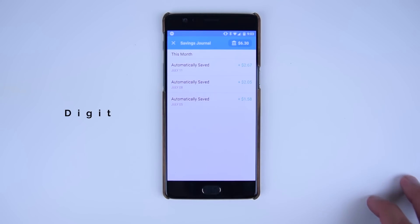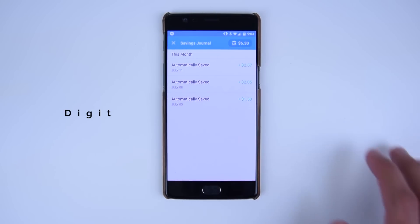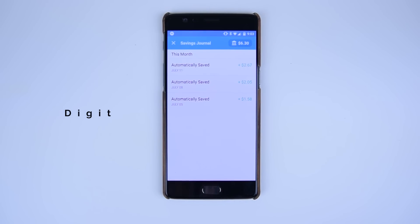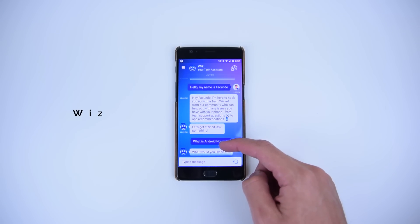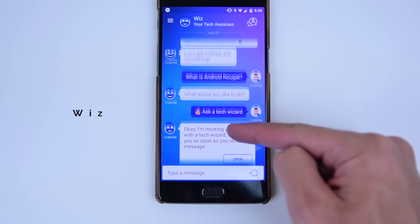Digit is also unreleased to help you save money without the effort — I for example saved $6.30 on this app — and Wiz, a free tech assistant to answer any questions or issues you may have on your phone.